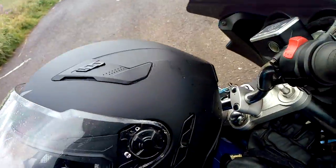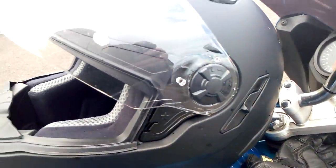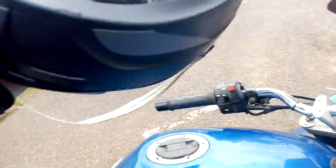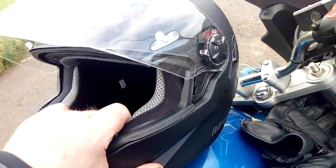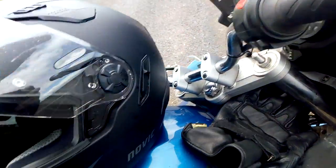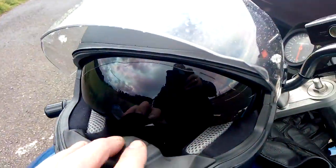New crash helmet. 89 quid. It's a Novik. Issues with this so far - it's okay so far. It's got this little flap here, which is quite handy. Like most helmets, it's a noisy bastard. It does have a sun visor.